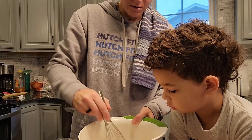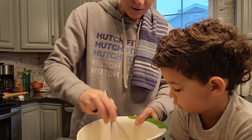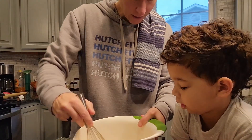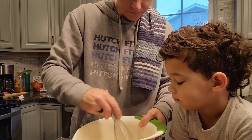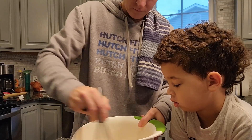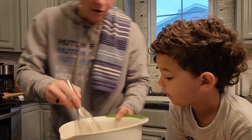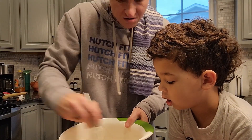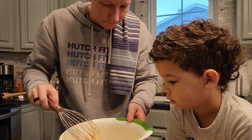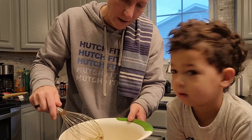Now we're just going to mix all this together like you would a normal pancake batter. Smells good! I like mine a little on the thicker side — this is a little bit more runny, but that's okay. Looking good. This will probably take me two batches. I'll show you the pan that I'm using, but it will probably take me two batches.